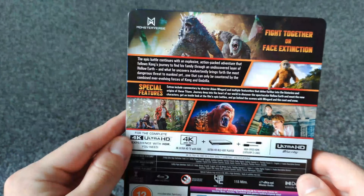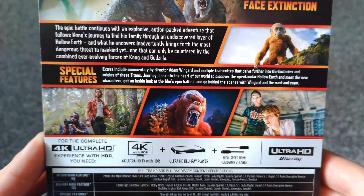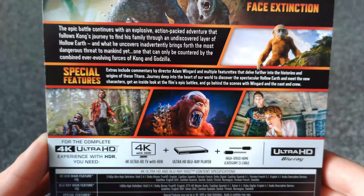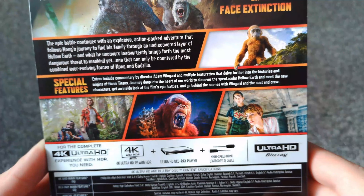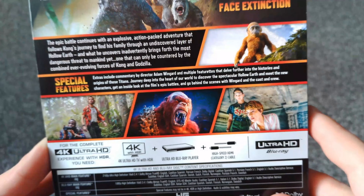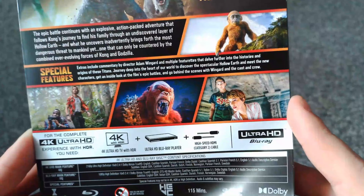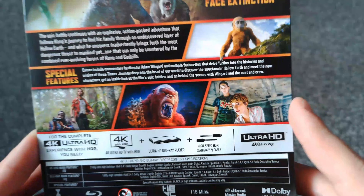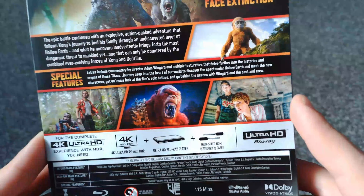Before we have a look at the Steelbook itself, we'll just go through the bonus features. It doesn't give you an actual list of bonus features but it does tell you some of the stuff that's on here. Extras include commentary by director Adam Wingard and multiple featurettes that delve further into the histories and origins of these titans, journey deep into the heart of our world to discover the spectacular Hollow Earth and meet new characters, get an inside look at the film's epic battles, and go behind the scenes with Wingard and the cast and crew. Fantastic, let's get the backing off and take a better look at this Steelbook.